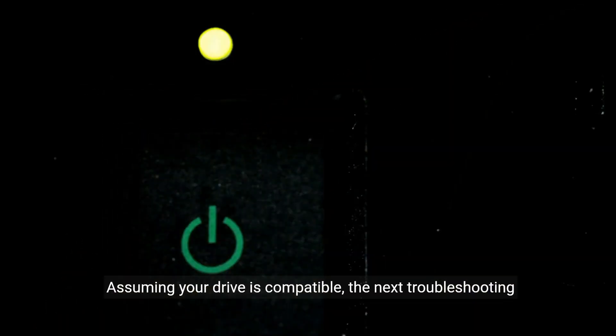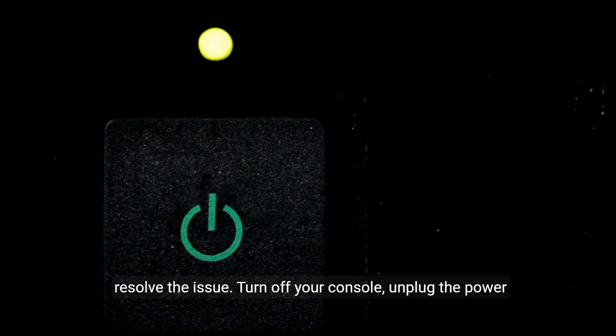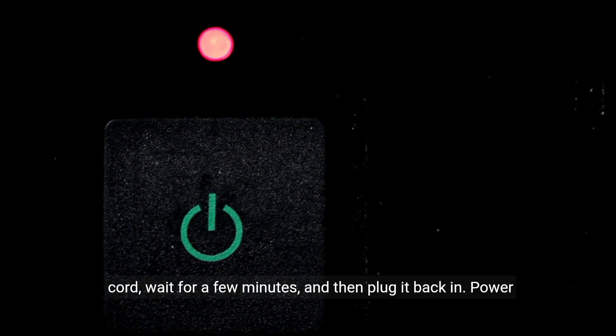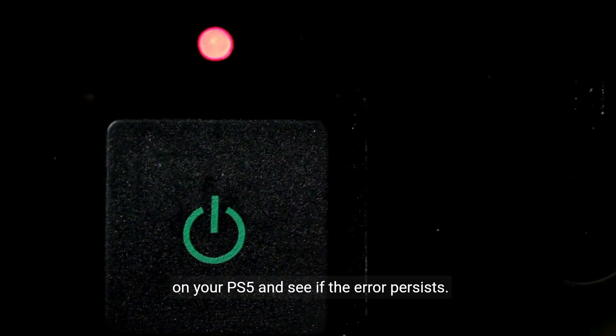Assuming your drive is compatible, the next troubleshooting step is to restart your PS5. Sometimes a simple reboot can resolve the issue. Turn off your console, unplug the power cord, wait for a few minutes, and then plug it back in. Power on your PS5 and see if the error persists.